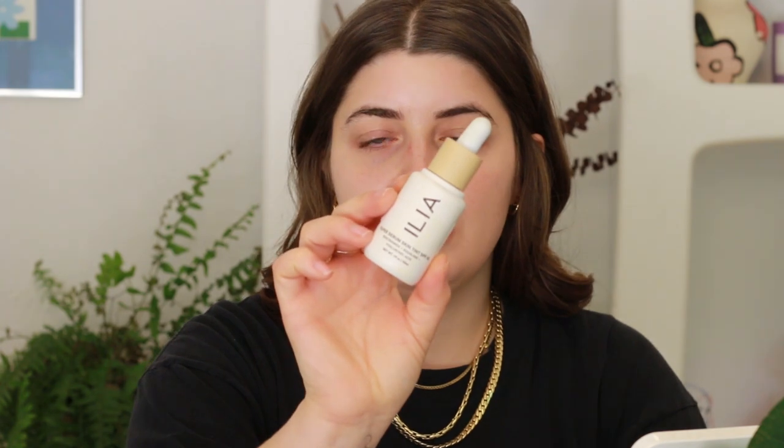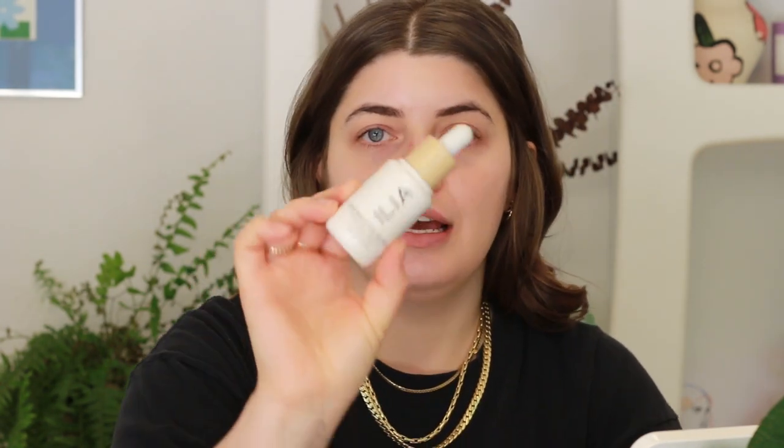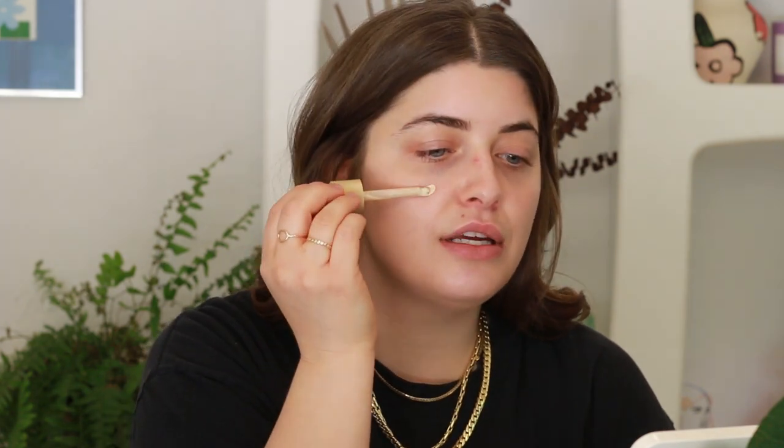So to start off I'm using this Ilia Super Serum Skin Tint. I know a lot of people are obsessed with this and so I had to try it, and I really love it too. It's not at all what I thought it was going to be like. What shade am I? Formosa. It's a pretty good color match — if anything just a hair light, but that's okay. I'm probably using too much.